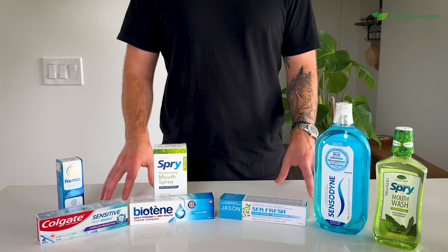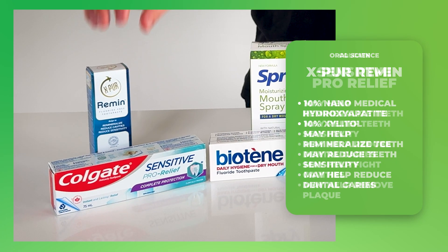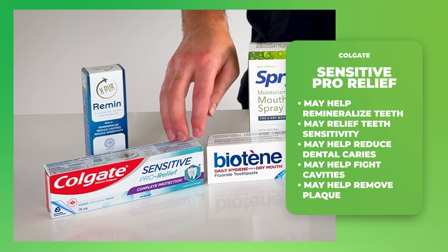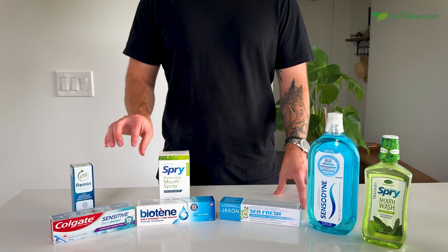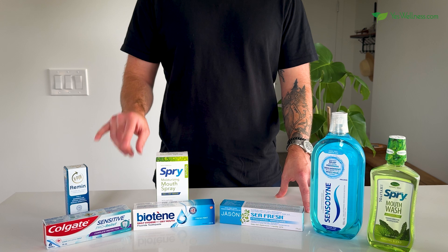If you've been struggling with tooth sensitivity, there are some great options like the Oral Science X-Pure Remin and the Colgate Sensitive Pro Relief. These products may help remineralize your teeth and protect them from sensitivity, and both are fluoride free.